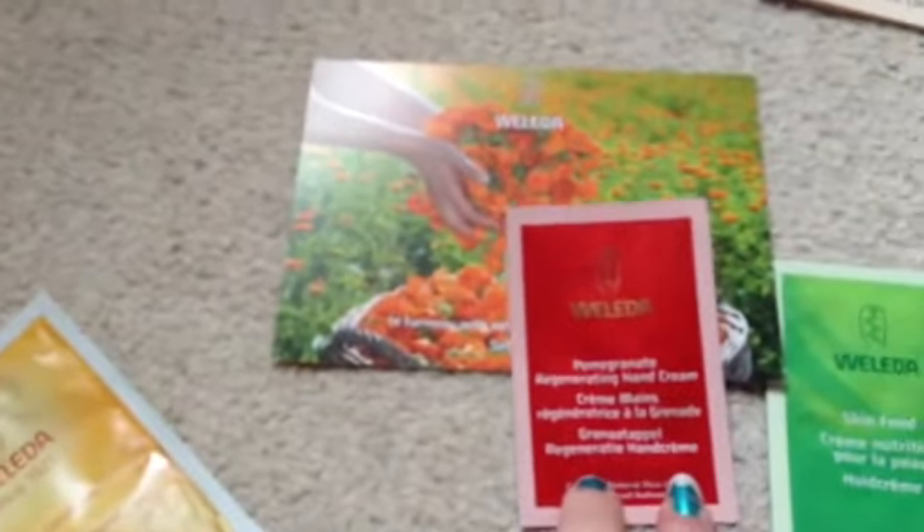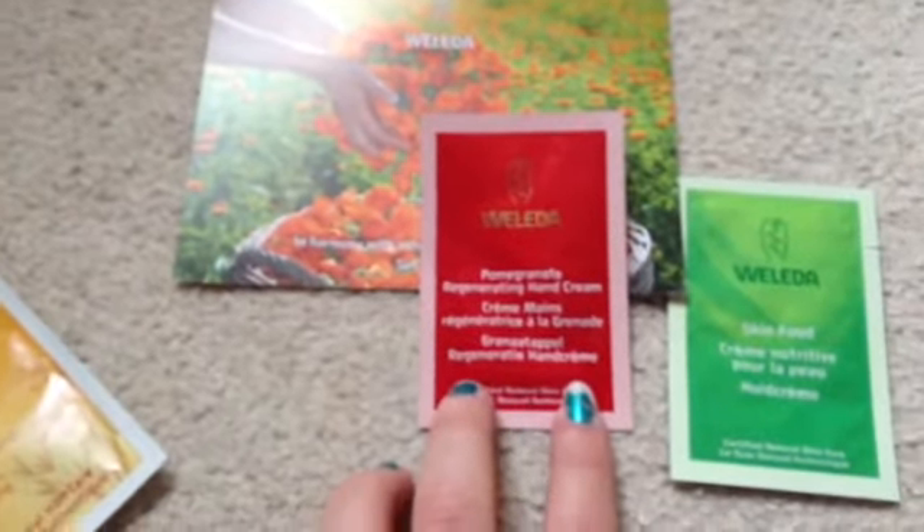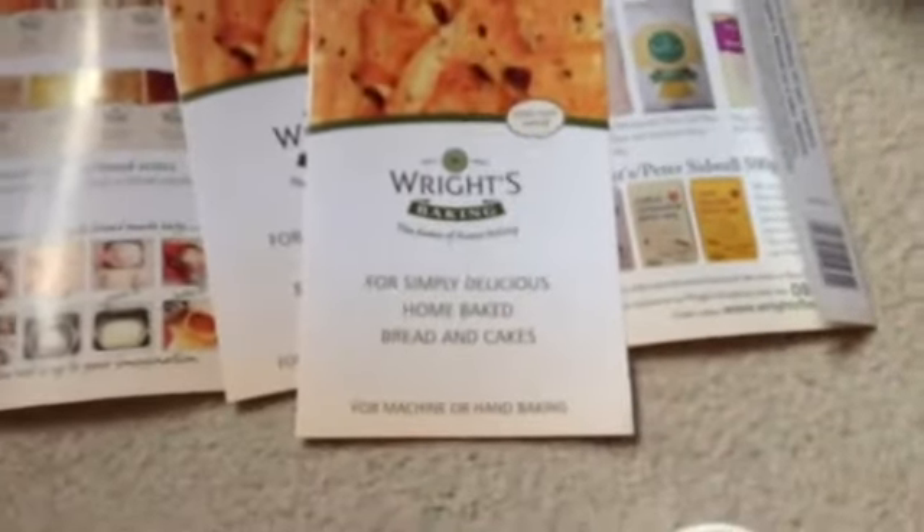To start with, I emailed Walida and they sent me some oat replenishing conditioner, some pomegranate regenerating hand cream, and some skin food. I haven't actually tried any of these yet but I'm looking forward to it, and I'll be reviewing them on my blog which I will link below.